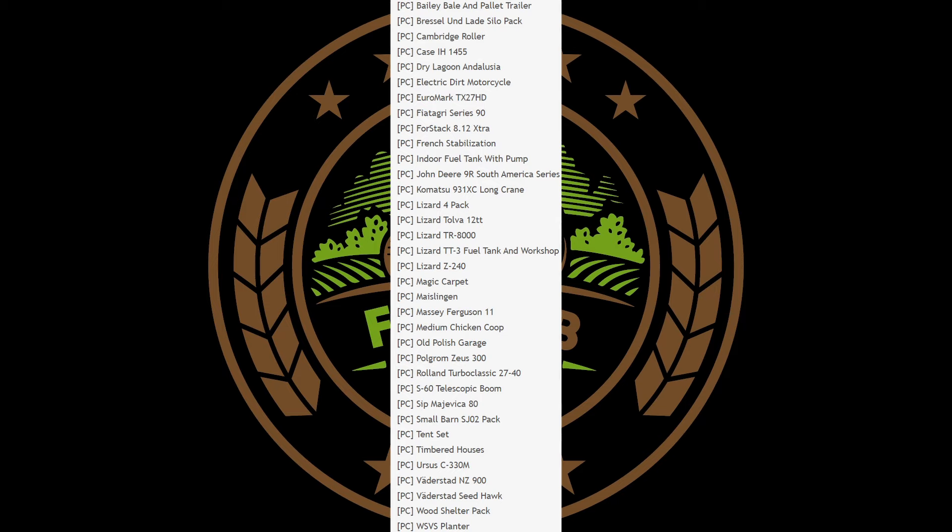On the PC testing list we have the Case IH 1455, the Fedegare Series 90, an indoor fuel tank with pump, a few lizards, a magic carpet, old Polish garage, small barn SJO 2 pack, a wood shelter pack, and the WSVS planter. It looks like a lot of updates could be coming to the WSVS.